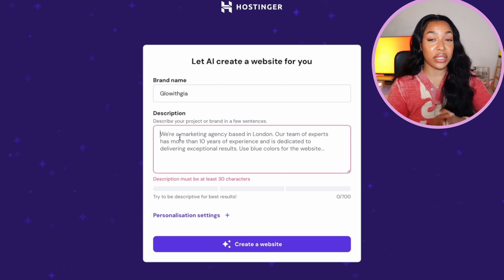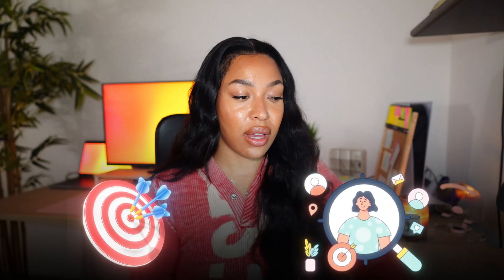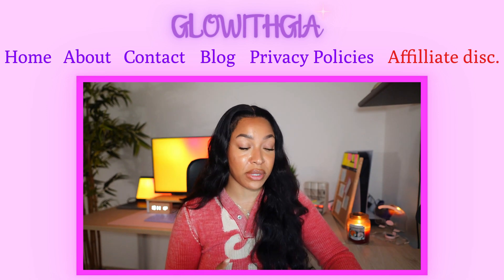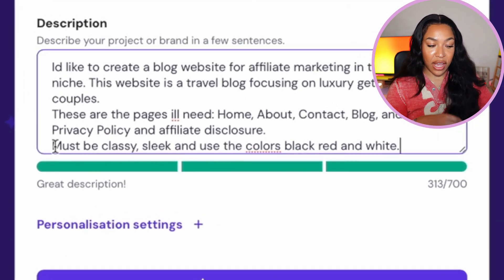For this video we're specifically focusing on affiliate marketing, so we want to create a blog. Start with 'I would like to create a blog website for affiliate marketing in [your niche].' The more specific you are, the better the results. For example: a travel blog focusing on luxury getaways for couples. Also specify the pages you want — a home, about, contact, blog, privacy policy, and an affiliate disclosure page. The affiliate disclosure page is 100% essential; it's a legal requirement for affiliate marketing. You can also specify your color scheme — for example, must be classy, sleek, and use the colors black, red, and white.